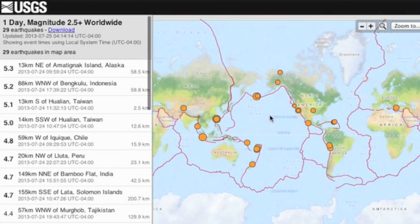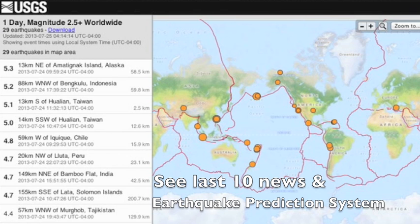No major shaking at the moment. We are three days past our last six-pointer. As you'll remember, the Quake Watch ended about that time.